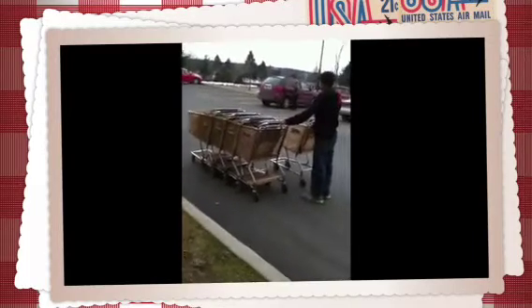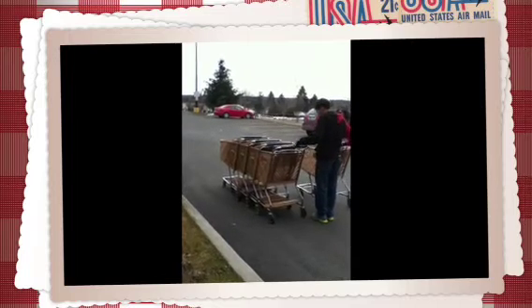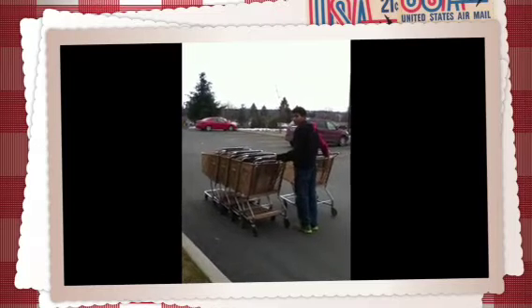Here's DJ, he's gonna do the science project to see if he can get some extra points from Mrs. C. He's got four carts on his left and one on his right and he's gonna give them a push. By the way, we're at Safeway using Safeway shopping carts — that's where his mom works — just in case anybody needs a grocery store to shop at.